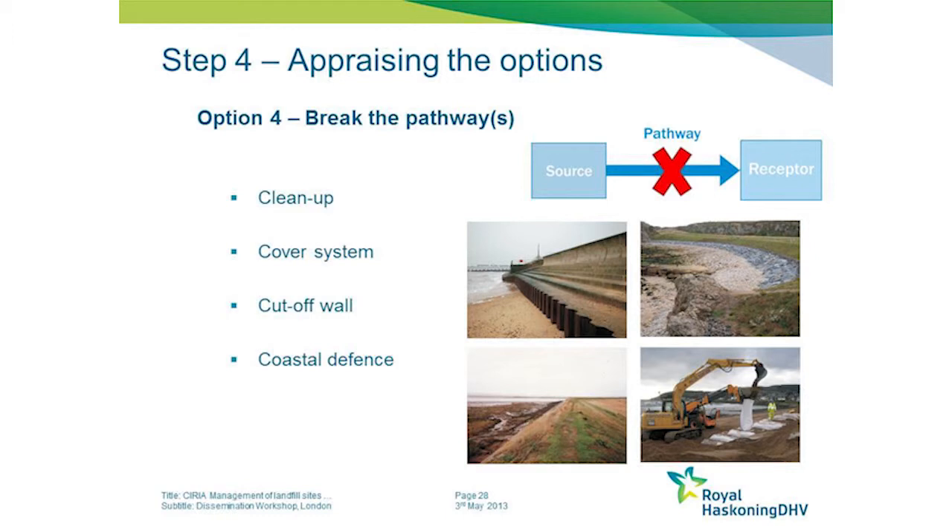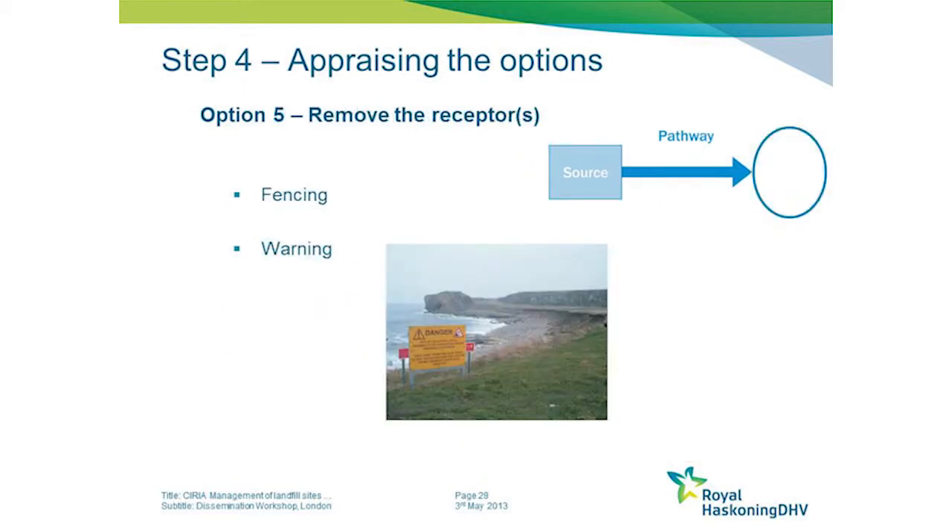That involves creating a physical barrier - either some sort of cap-in or cover system, an internal cut-off wall, or some form of coastal defence at the seaward margin. We must also consider the final option of actually removing the receptor, which is by far the least effective way of dealing with the problem.